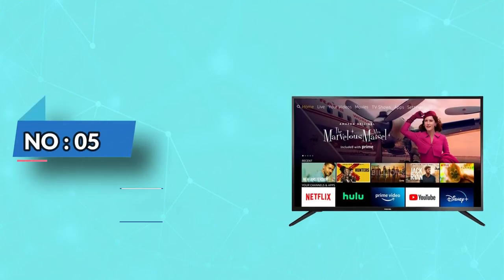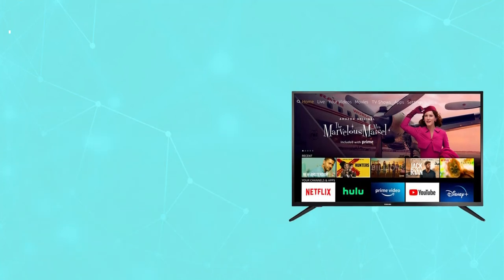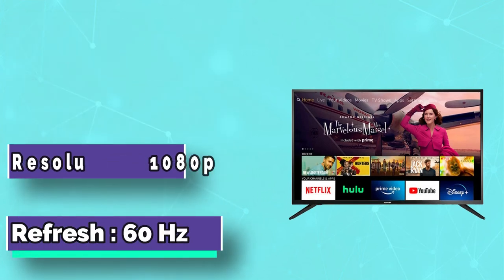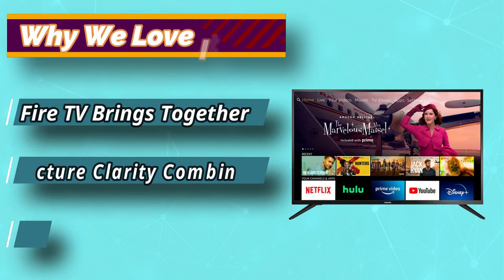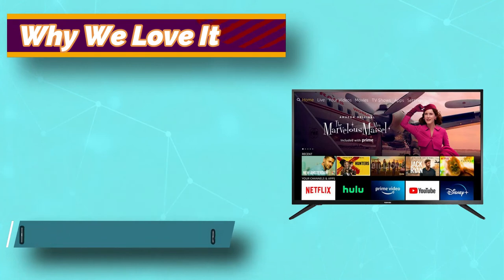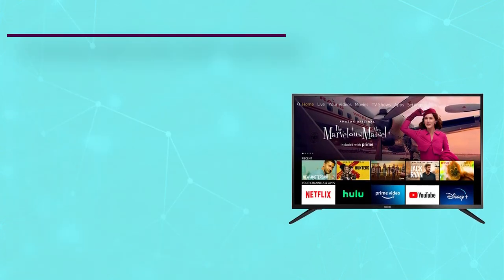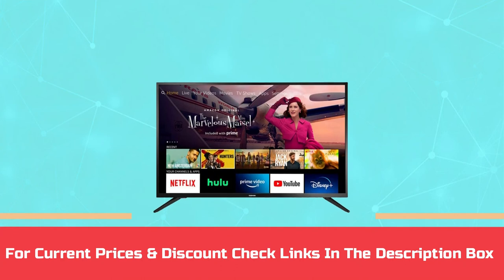Number 5: Toshiba Smart TV Under $600. Enjoy 1080p Full HD picture quality for lifelike detail, rich contrast, and brilliant colors. Toshiba is built for speed and performance, powered by a quad-core CPU and multi-core GPU for instant search results and fast, fluid responsiveness. Connect easily with dual-band Wi-Fi, 3 HDMI inputs, and multiple input/output options. For current prices and discounts, check the links in the description box.